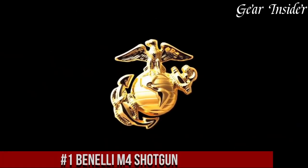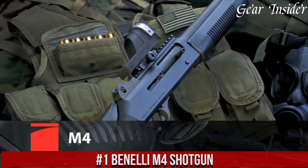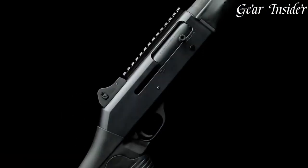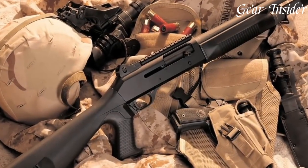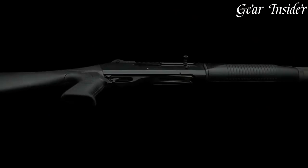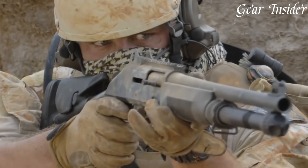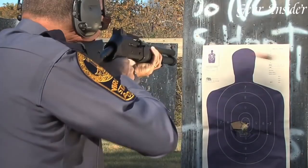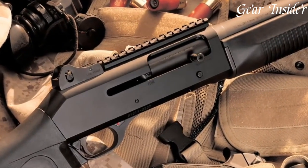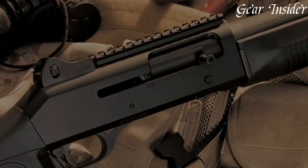Number 1: Benelli M4 Shotgun. A battle-proven and reliable firearm that has earned its place as the shotgun of choice for military and law enforcement professionals around the world. The M4 is a true workhorse that combines ruggedness, versatility, and outstanding performance. With its robust design and advanced features, this semi-automatic shotgun is built to excel in any tactical scenario. The M4 features a durable and corrosion-resistant steel receiver, ensuring durability and longevity in the field.